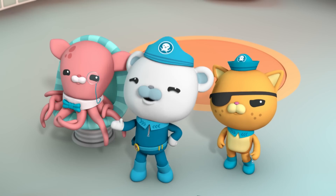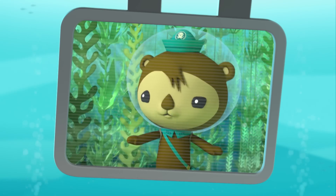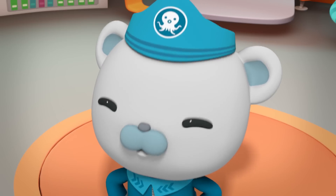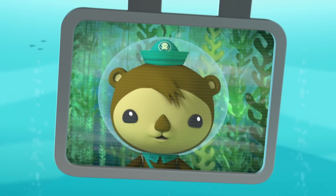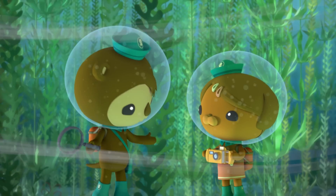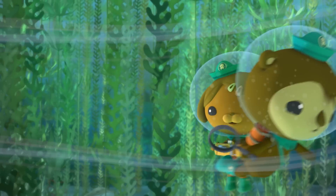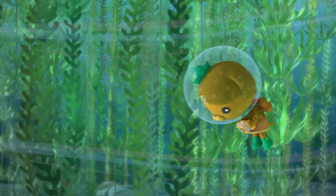Is everything all right out there? The currents here are getting stronger, Captain, so the water's getting rougher. Then you and Dashie should head back to the octopod. I'll just investigate one more piece of kelp and look for baby snails before we go. And I'll just take one more video.